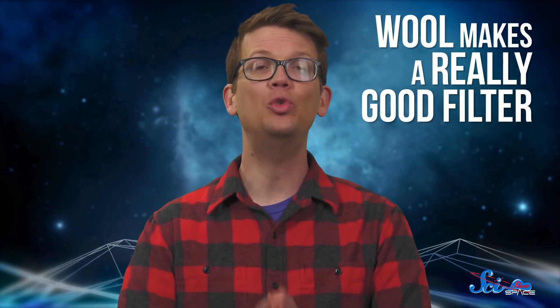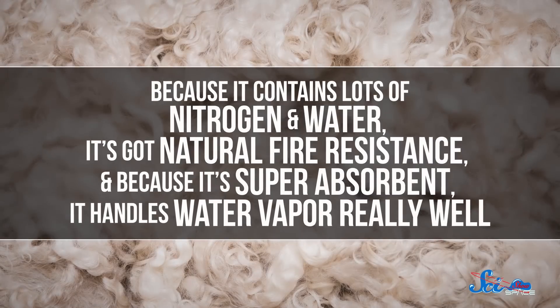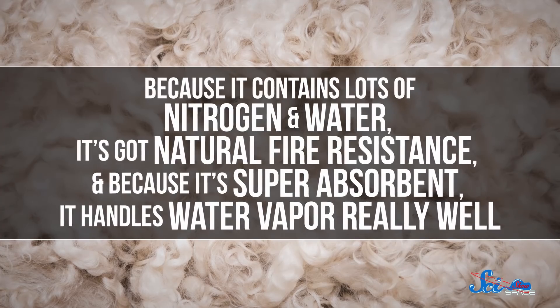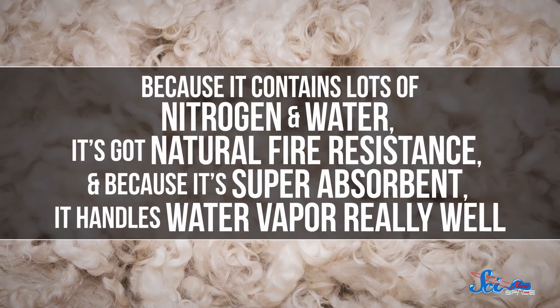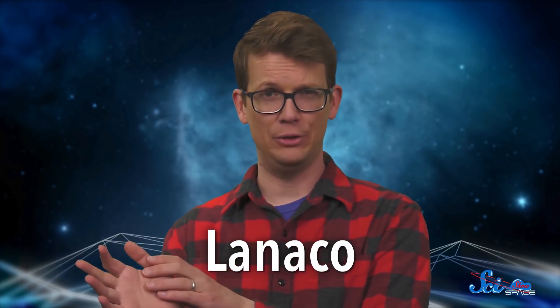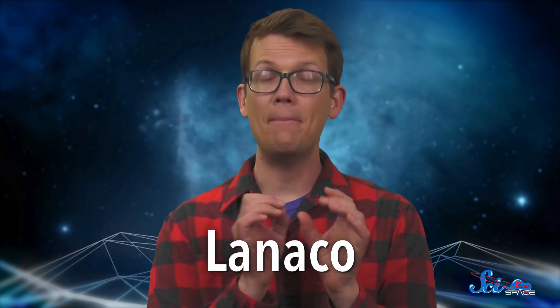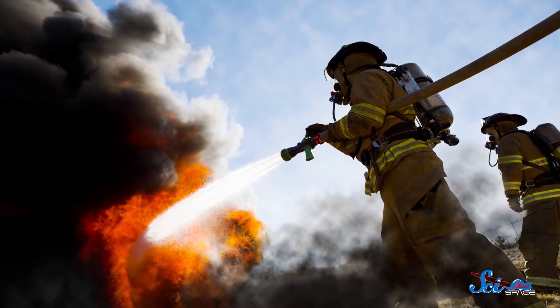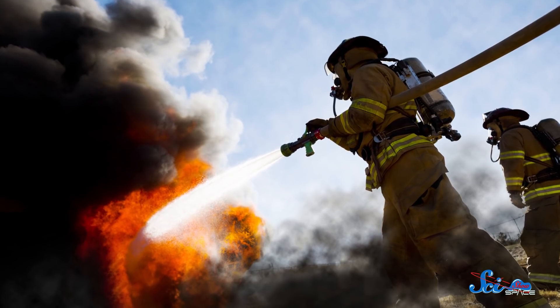They're using an incredible new technology that promises to revolutionize filtration as we know it — wool. It turns out that wool makes a really good filter. Because it contains lots of nitrogen and water, it's got natural fire resistance. And because it's super absorbent, it handles water vapor really well. The contractors reached out to a company in New Zealand called Lanico, which makes wool-based air filters, and together they're working on a mask pre-filter — something that will block big or hot stuff before the synthetic layers take over. They're planning to use it for NASA's fire masks, but also for firefighters on Earth.